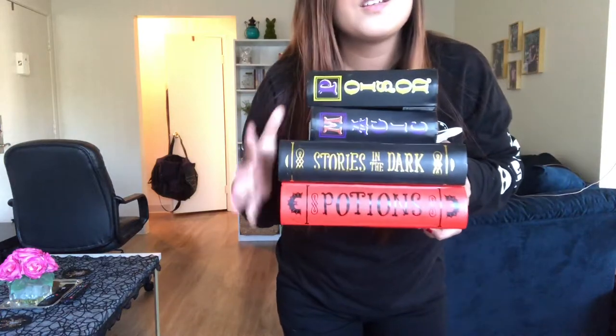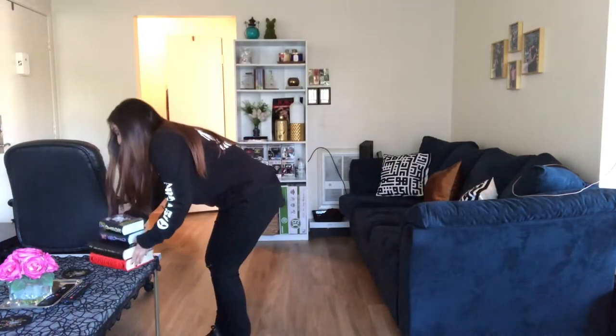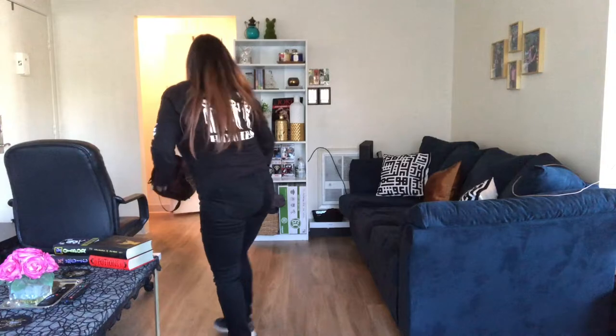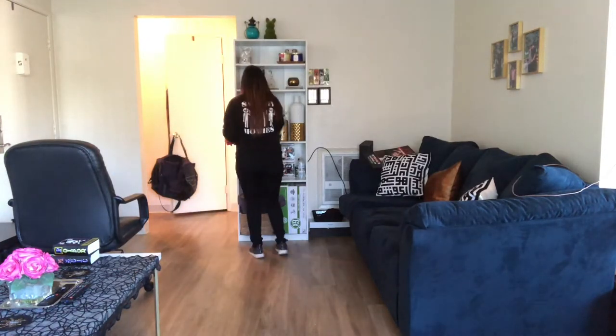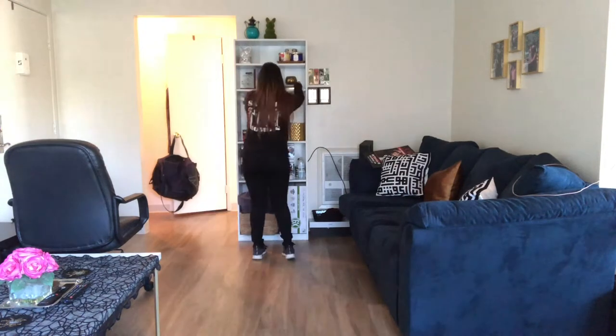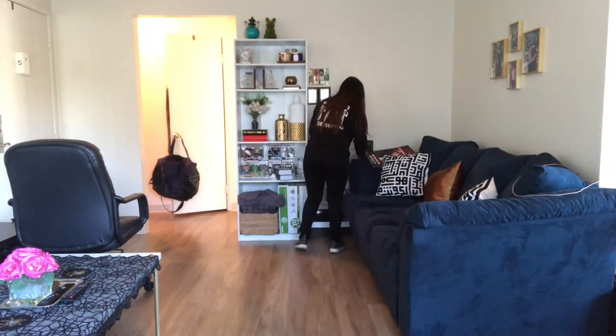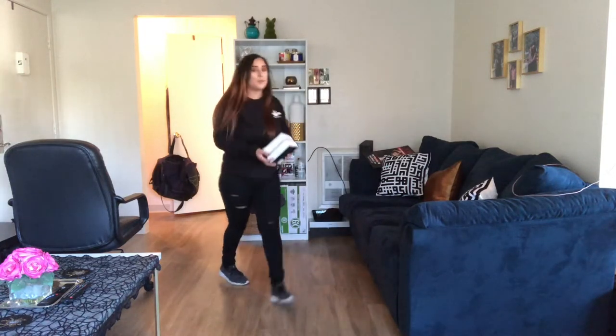We have these Halloween books, which I'm going to probably put on this bookshelf over here. I don't know if I'm going to use all of them though. And these will probably go in the kitchen.